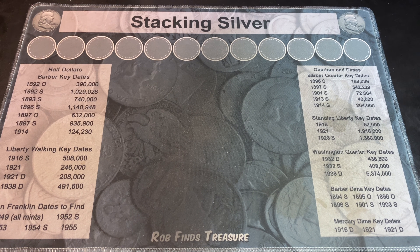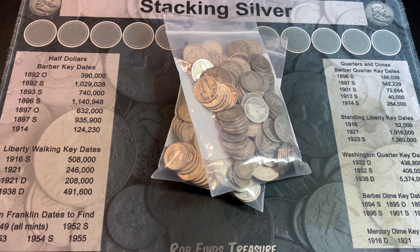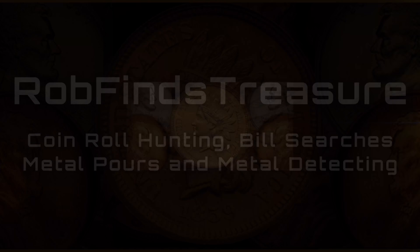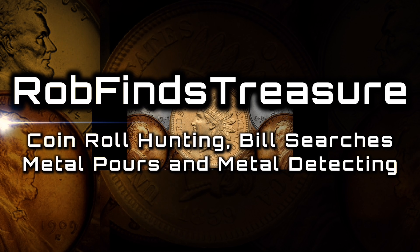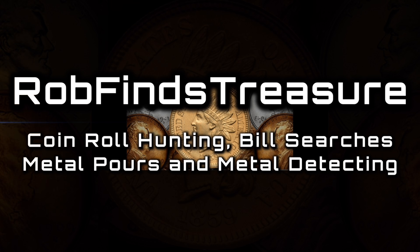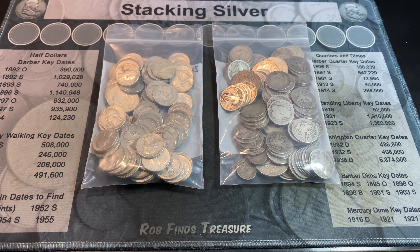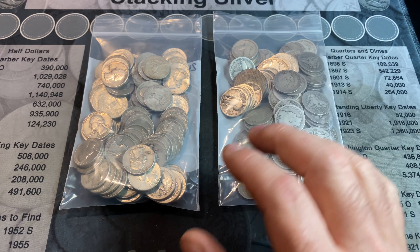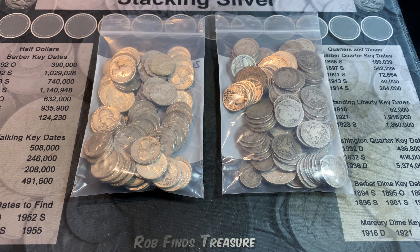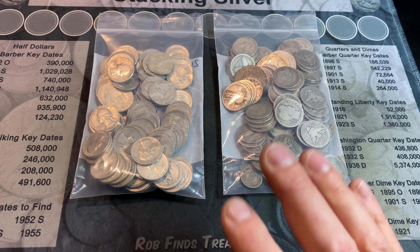Since it's been a bit since I've done a junk silver purchase and hunt video, I figured we'd do one today. Hey everyone, it's Rob Fiennes Treasure, welcome back to my channel. Periodically, I do like to do junk silver or constitutional, which is 90% silver, purchase and hunt videos, and today is a good day to do one.